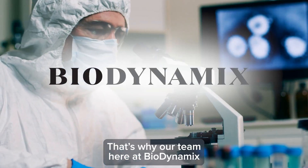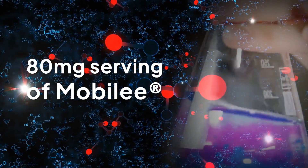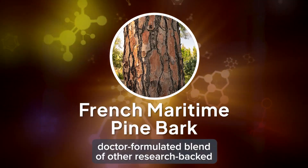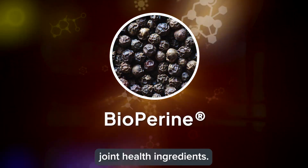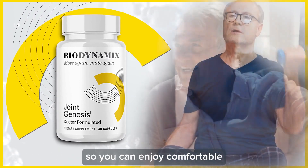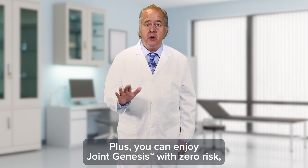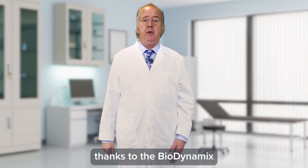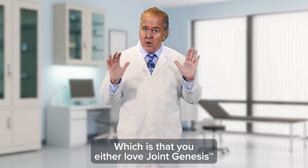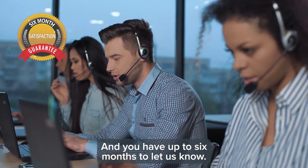That's why our team here at Biodynamics has created Joint Genesis. It delivers an 80 milligram serving of Mobily in every capsule, which is further boosted with a doctor-formulated blend of other research-backed joint health ingredients, making Joint Genesis the most effective way to keep your joint jello thick and healthy so you can enjoy comfortable and flexible joints for the long term. Plus, you can enjoy Joint Genesis with zero risk, thanks to the Biodynamics six-month satisfaction guarantee — you either love Joint Genesis or you receive a full refund, and you have up to six months to let us know.